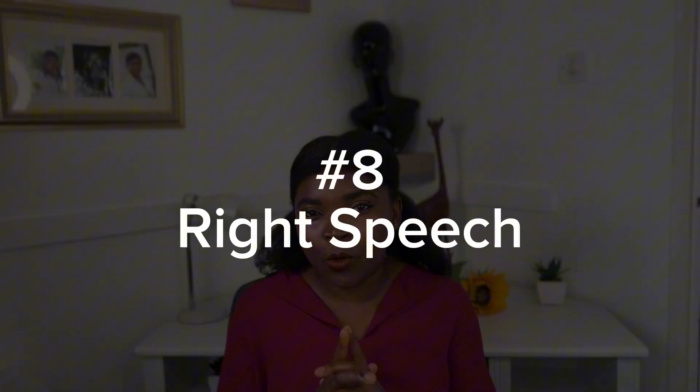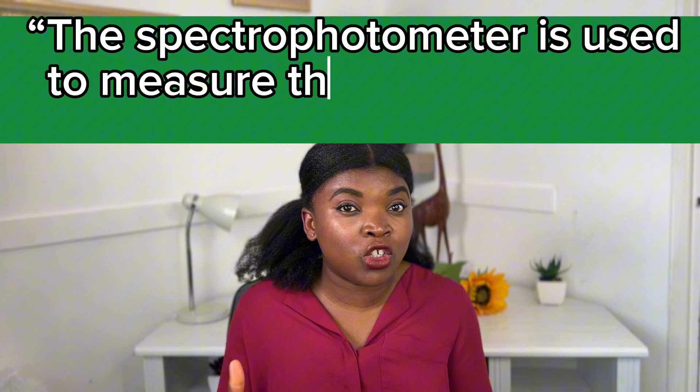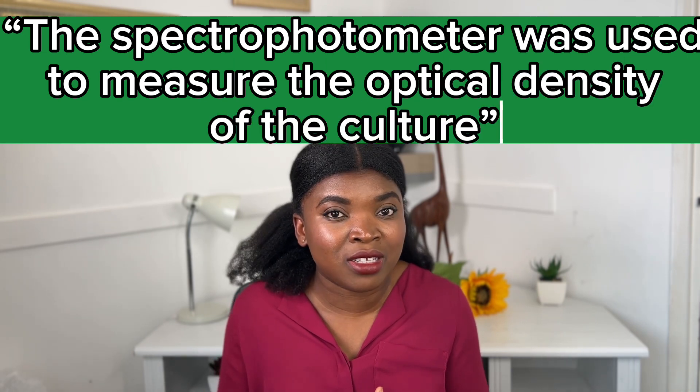The next tip is reported speech — using the right tense whenever you're writing an essay. For example, if it's research you're writing, in the materials and methods or results sections, you should use past tense, which shows that you have done the work. Instead of saying 'the spectrophotometer is used to measure the optical density of the culture,' you say 'the spectrophotometer was used to measure the optical density of the culture.' Your use of tense really matters and shows that you understand research writing.